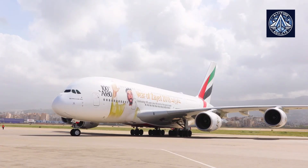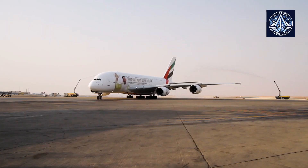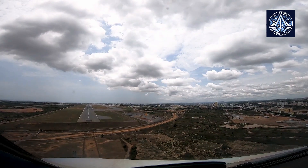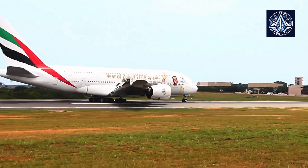Do you think Rolls-Royce should have tested its engines for the Middle East, a major market, before producing the engines? Let us know in the comments. Please like and share the video and subscribe to the channel.